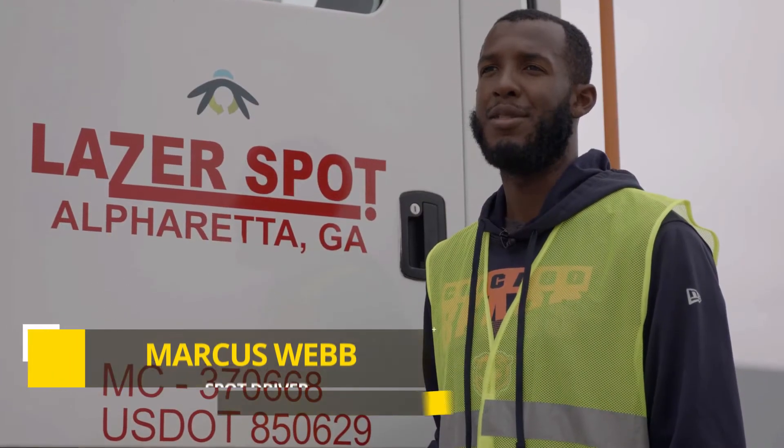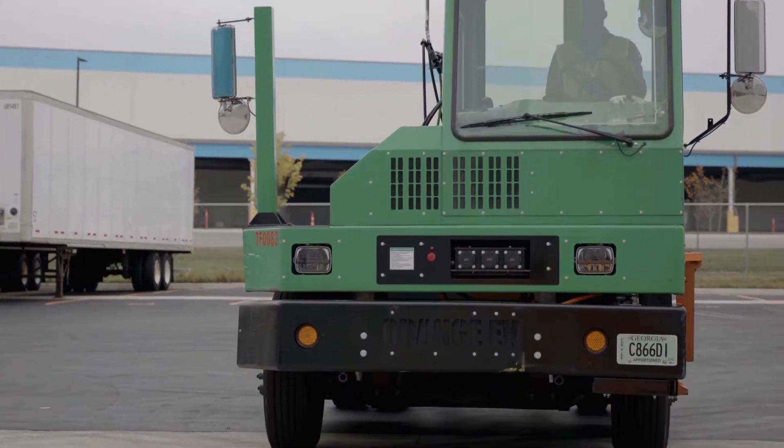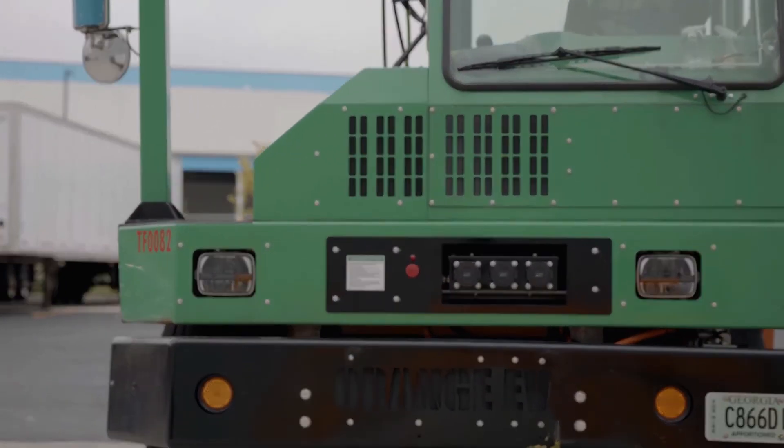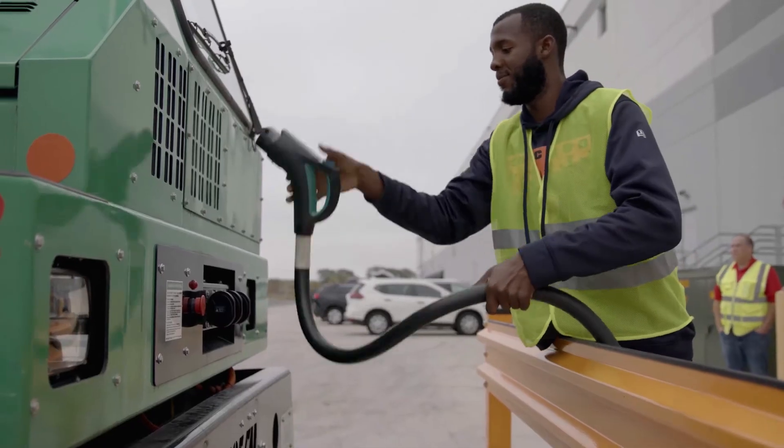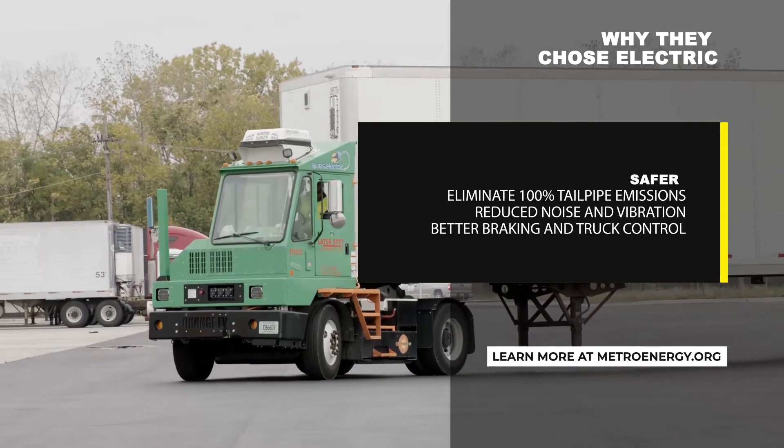There are no emissions, as opposed to the diesel spotter. There's no fuel, no coolant. I haven't had any issues with them breaking down, honestly. The ride is definitely a lot smoother and a lot quieter.